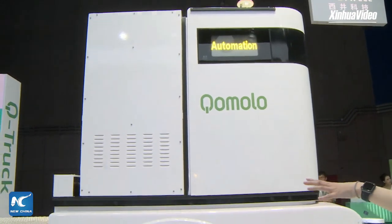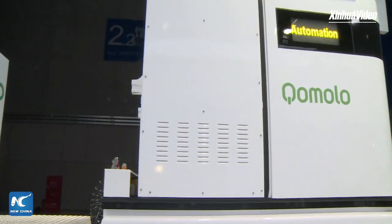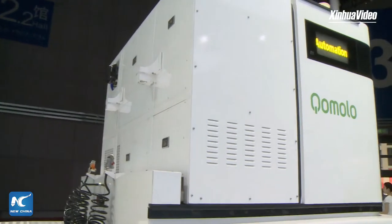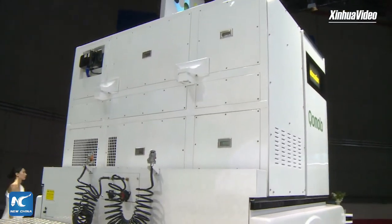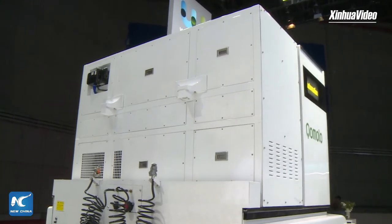Here is the battery section — it supports both fast charging and battery swapping. When you do the battery swapping, it will open up and swap the battery here. That's a very cool way to handle the charging problem.